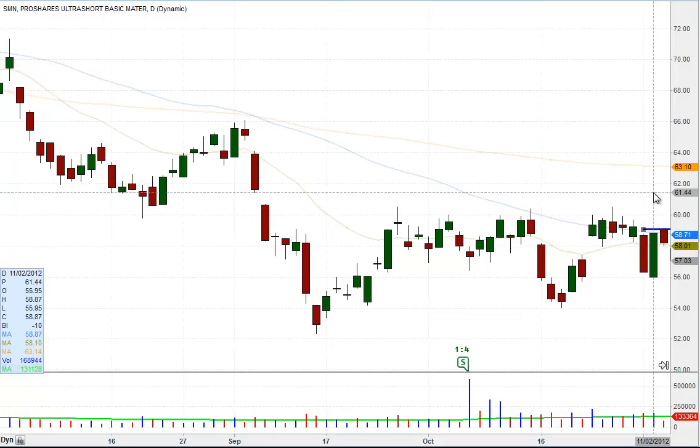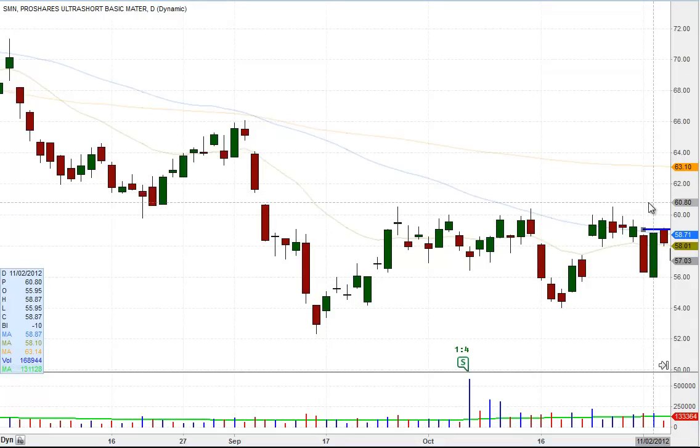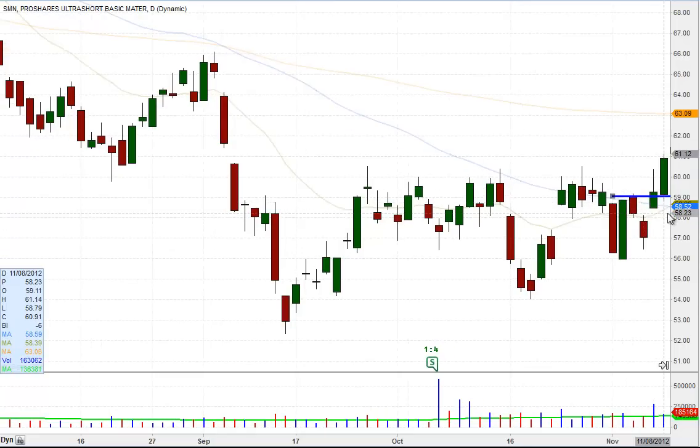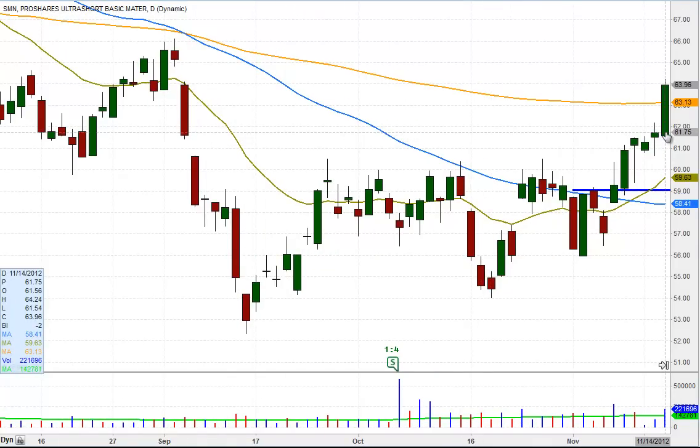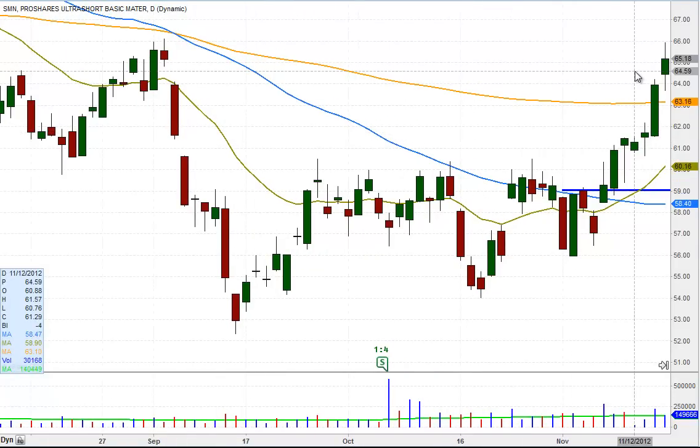Our buy entry came the following day, on a move above the prior day's high, and it followed through nicely on 11.8 and continued to push higher, with another strong day on 11.14, finally reaching our target of 64.90 on 11.15 — here's the 65 level right here. SMN triggered a sell for us on the 15th after hitting our target of 64.90.